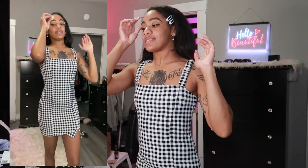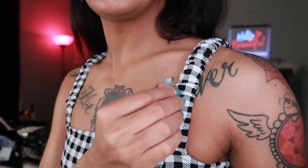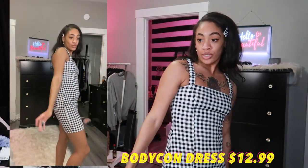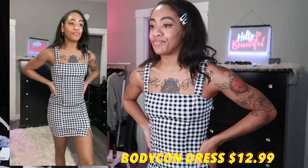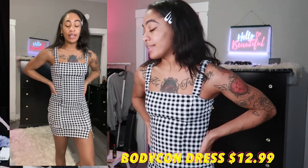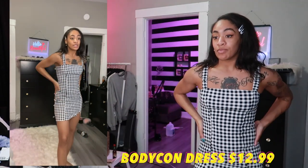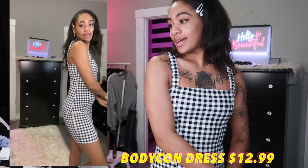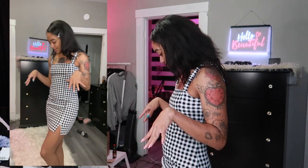The last dress has a poofy sleeve situation and a little slit on the bottom — I kind of like it. This one is a small but it fits really well, which is weird because the other smalls were too big. Their sizing is inconsistent. I definitely wouldn't want this one in an extra small because it's already snug. I like this one a lot.